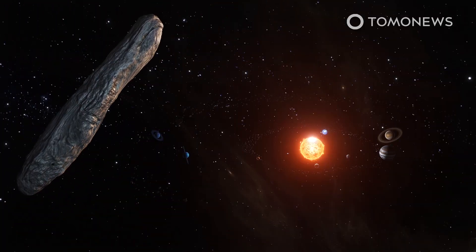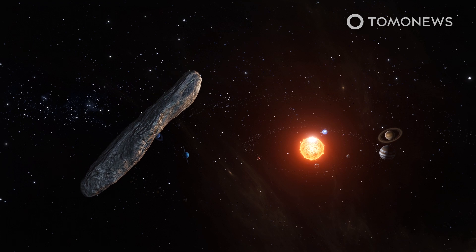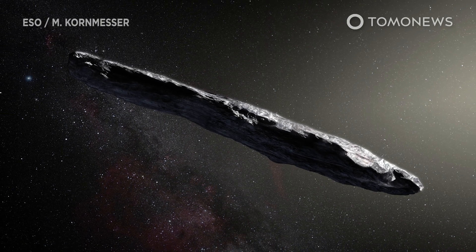Scientists believe they have determined the origin of the extrasolar object Oumuamua. First observed at the Pan-STARRS Astronomical Observatory in Hawaii, Oumuamua means 'scout' or 'messenger' in Hawaiian. Here is what you need to know.